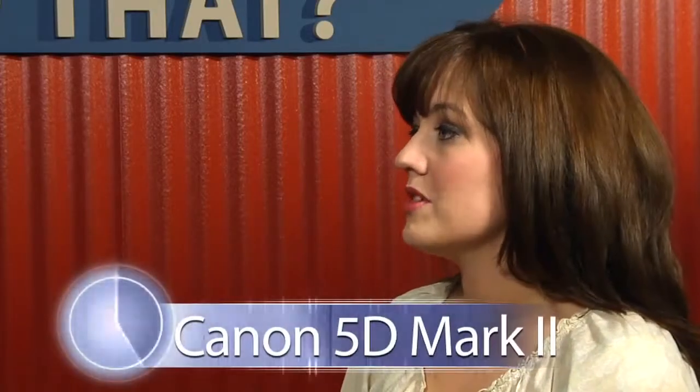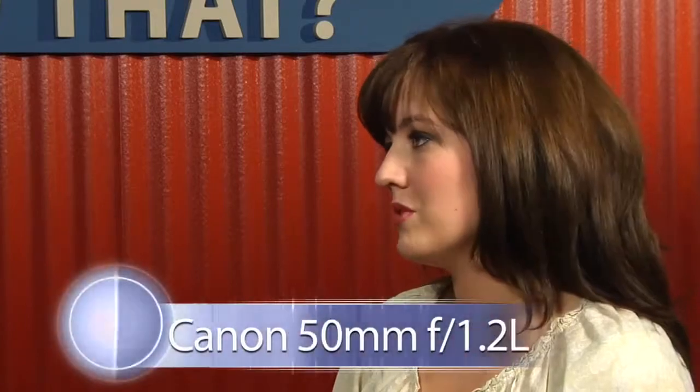I'm a Canon shooter. I'm on the 5D Mark II, and my number one lens is the 50 1.2. It's about 95% of the time. And you're always shooting just wide open? Always, yeah. With kids, the skin tone is just perfection with that.